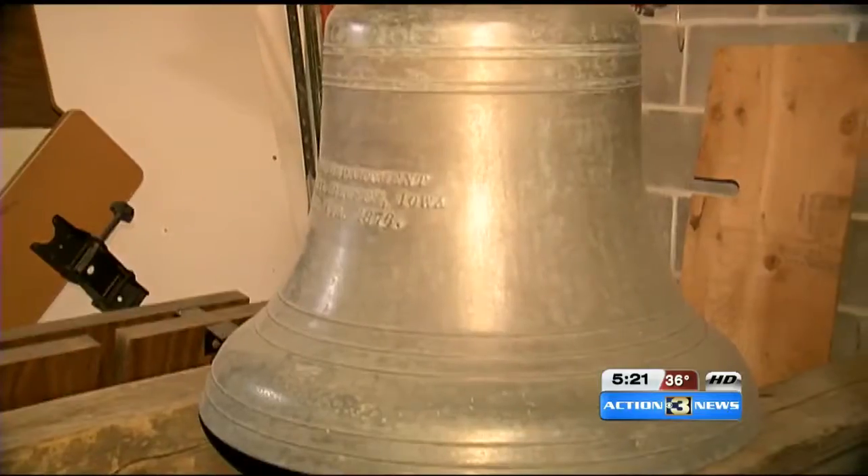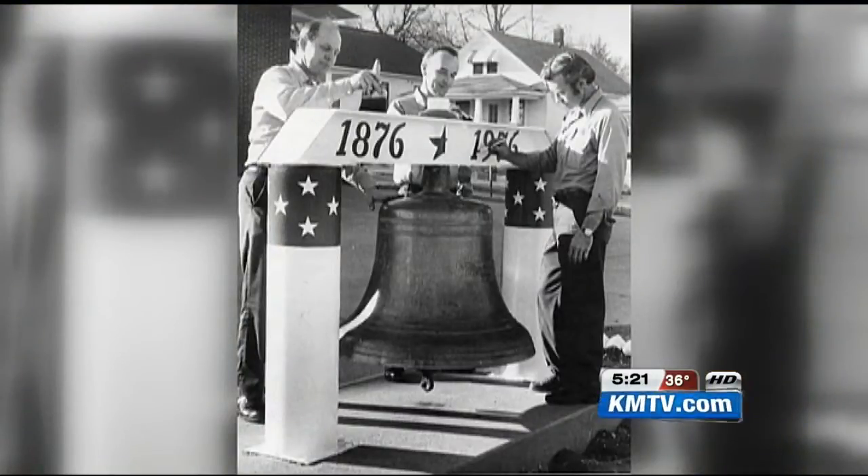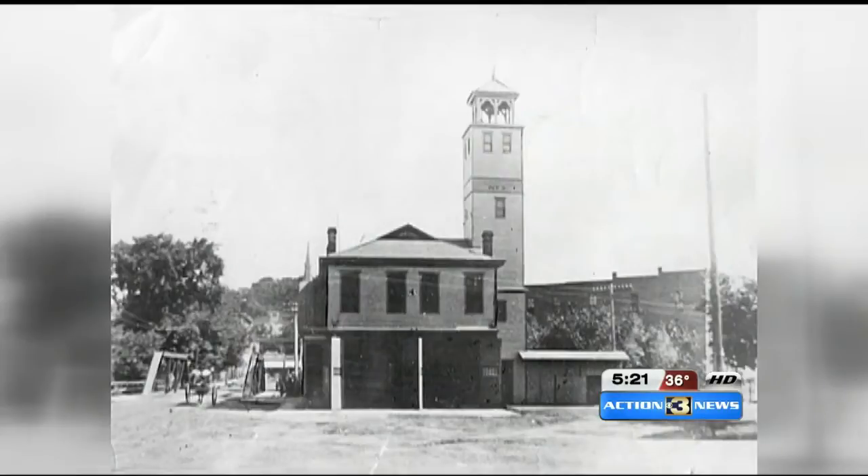But one of the department's most historic items isn't even on display. It's all ready to go back up — it's just putting the tower up and hoisting it up. The city's original 1,300-pound fire bell was purchased in 1876. There were call boxes back then on corners, and when there was an emergency, somebody would pull the call box, and that would send tones into the old fire station. Then they would ring the bell to that tone so the firemen knew where to go. As technology advanced, the bell was no longer used to signal fires, but it was still proudly displayed at the central fire station until it was torn down.